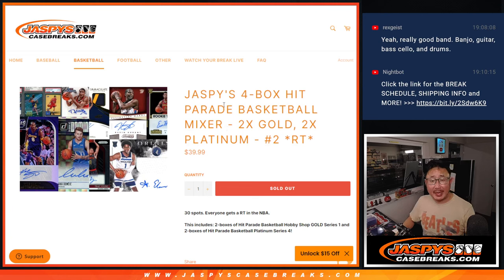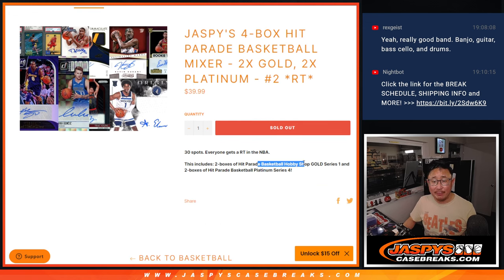Hi everybody, Joe for JaspiesCaseBreaks.com coming at you with Jaspie's 4-box Hit Parade Basketball Mixer featuring 2 boxes of Hit Parade Gold, Hobby Shop Edition Gold Series 1, and Hit Parade Basketball Platinum Series 4.